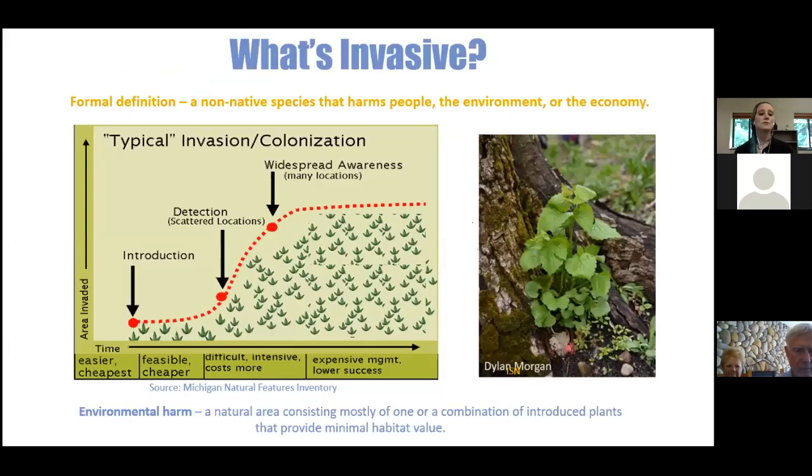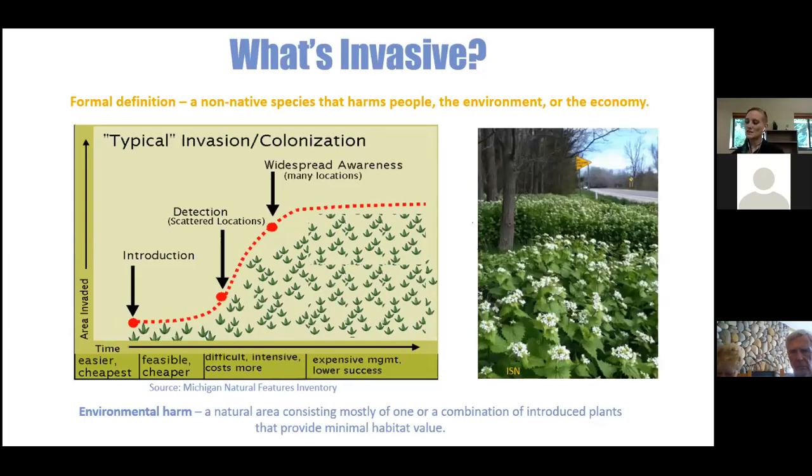The formal definition of invasive is a non-native species that harms people, the environment, or the economy. The goal is to reach invasive species when the population is still small — one garlic mustard plant you can pull and come back next year to check. When you don't get to it early enough, controlling a large population takes much more effort and seed bank monitoring.